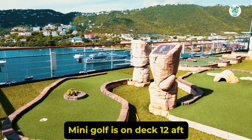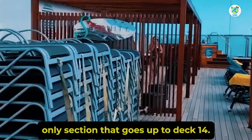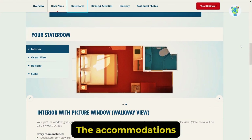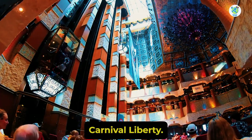Mini golf is on Deck 12 aft, while forward houses Camp Ocean for Kids and Serenity, an adult-only section that goes up to Deck 14. The accommodations include staterooms as well as suites. Overall, you will enjoy sailing on board Carnival Liberty.